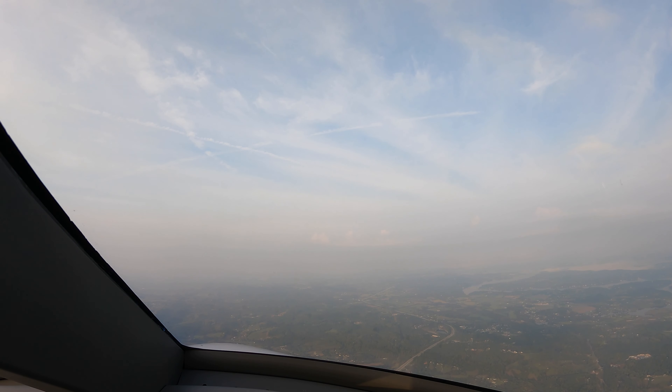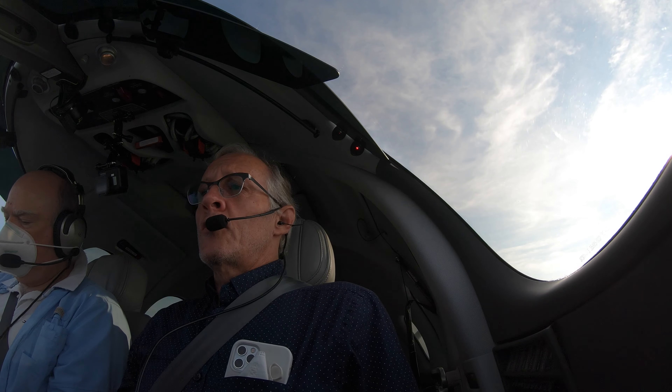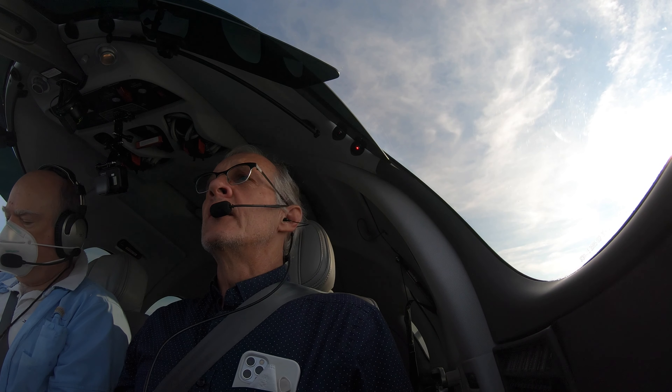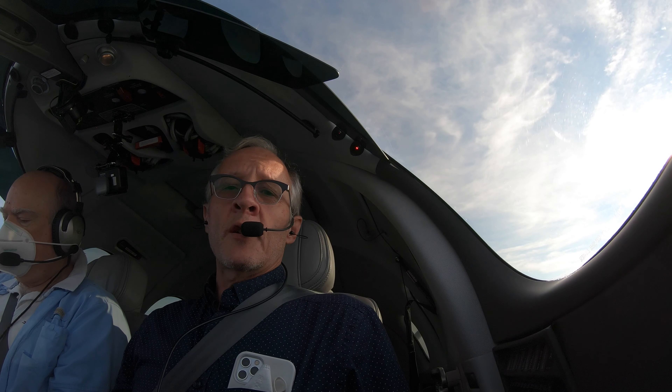Vision Jet 4 Papa Victor, climb maintain 12,000. 12,000, Papa Victor. Alright, so we are climbing now to 12,000. And we'll shut down the camera in a few minutes.